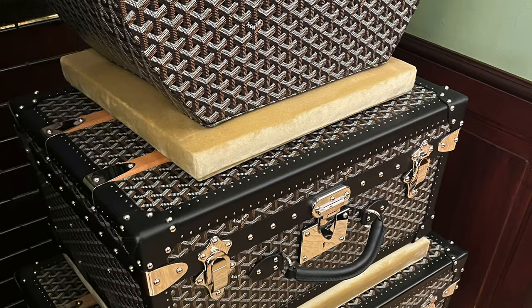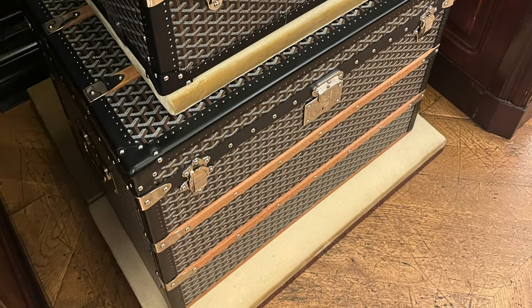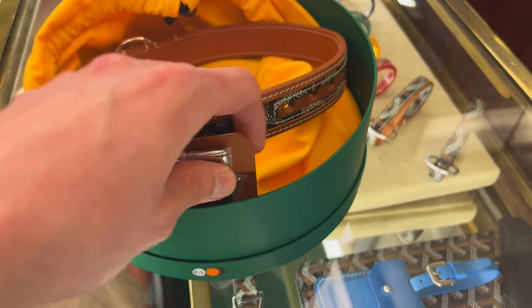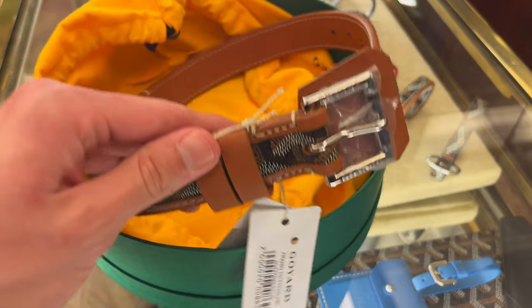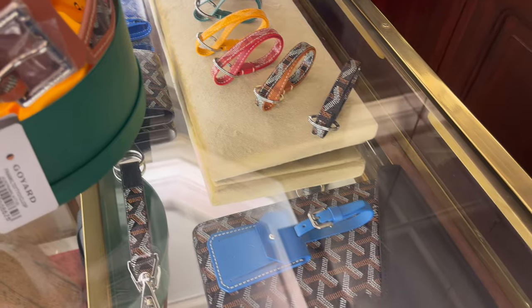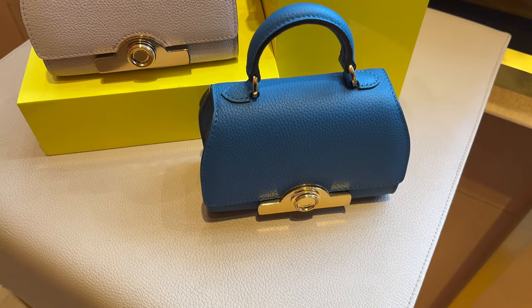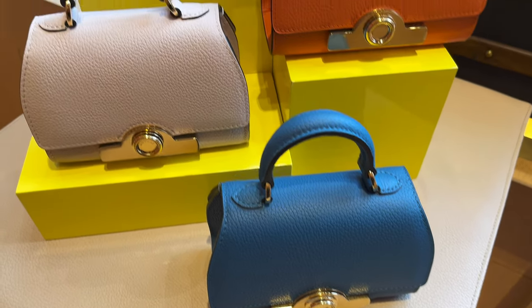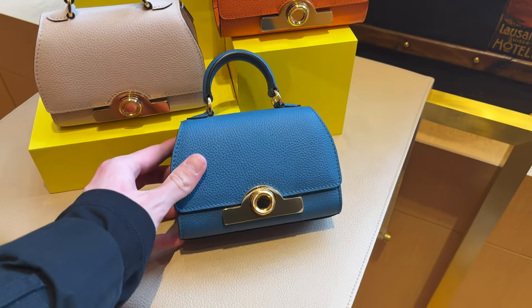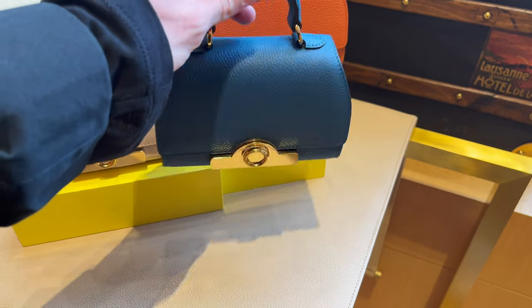My next stop was Goyard, who were really strict about filming, so this is the only little clip I was able to get. I went into Goyard not to look for something for myself but to actually buy something for a gift. I was looking at a particular color — which I didn't end up buying — and the current price tag on it is £670. I didn't realize this, but now all the different shades of Goyard are the same price, whereas previously I think black and tan were a different price from the rest of the colors.